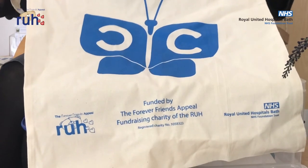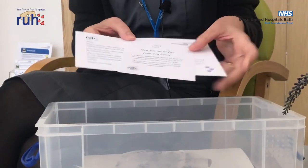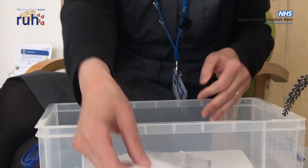Within the boxes we have memory hearts. Each bag contains two hearts and these have been crafted by our local communities. One heart is for the patient and one heart is for the family member — it's a way of showing connection for that patient and family. Along with those hearts, staff will have a selection of cards with different words of comfort, and we also have a bespoke plain card so that handwritten messages can be completed if that's appropriate.